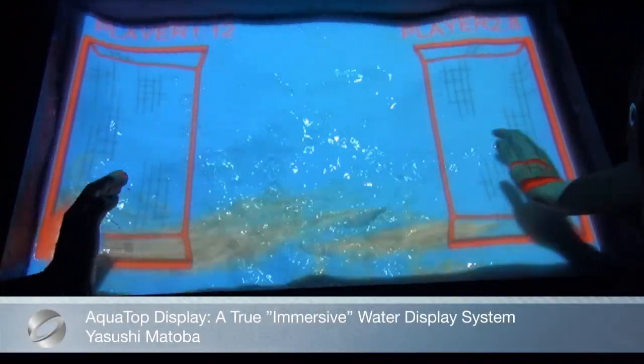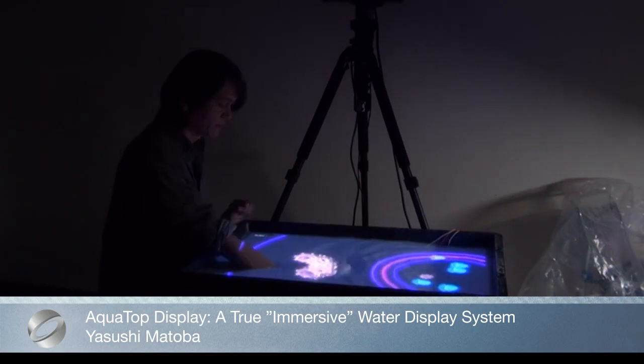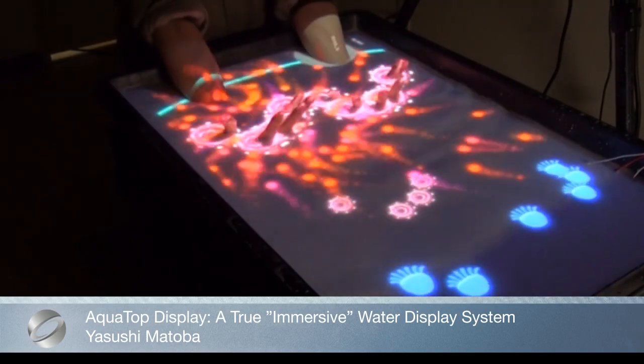AquaTop Display is a projection system that uses white water as a screen surface. By using a depth camera to detect fingers on and over the water surface, the system allows users to interact with projected images by gestures such as protruding fingers and scooping up the water with both hands.